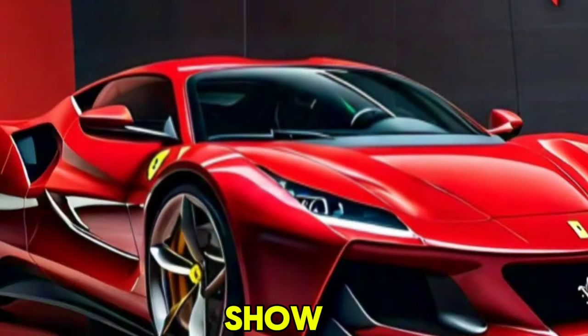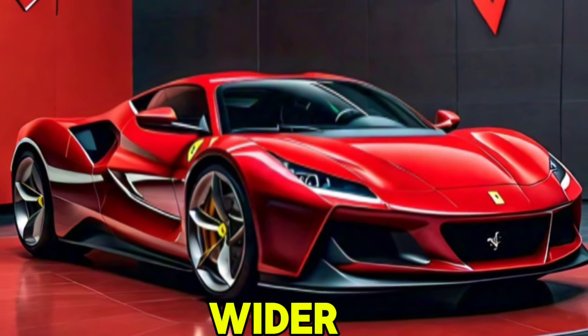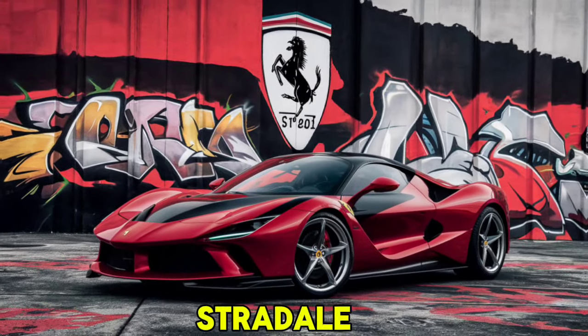The front end features a new wider grille and revised headlights, giving it a distinctive and modern look. The SF90 Stradale boasts a hybrid powertrain that combines a 4.0-liter V8 engine with three electric motors.